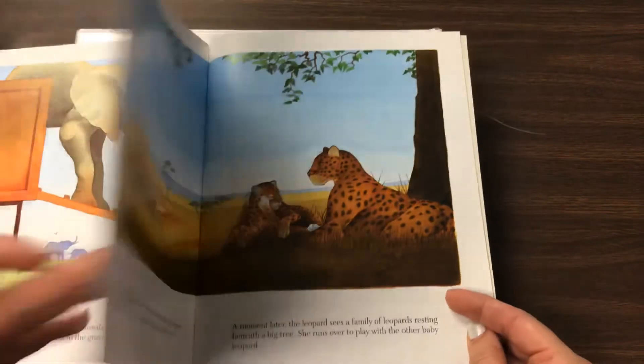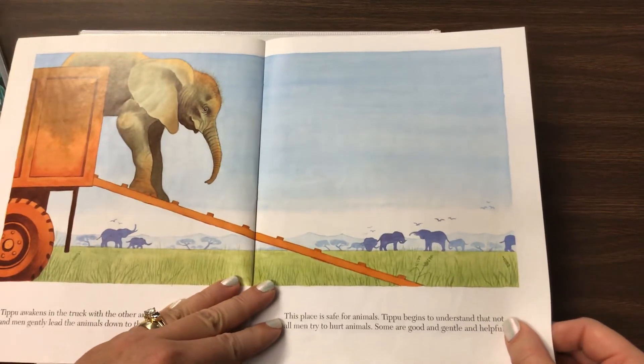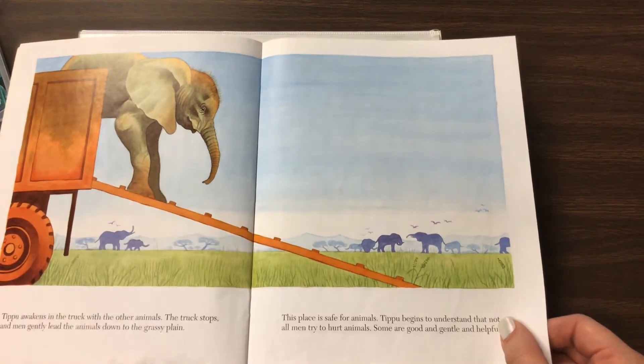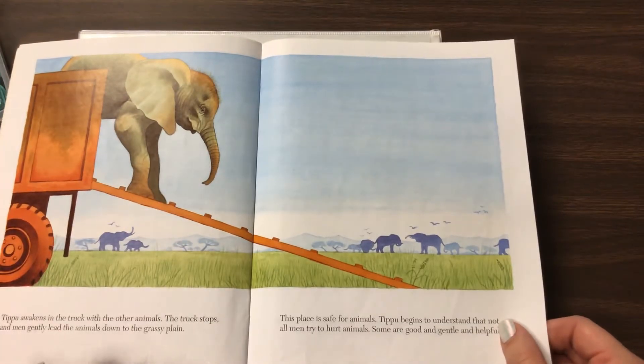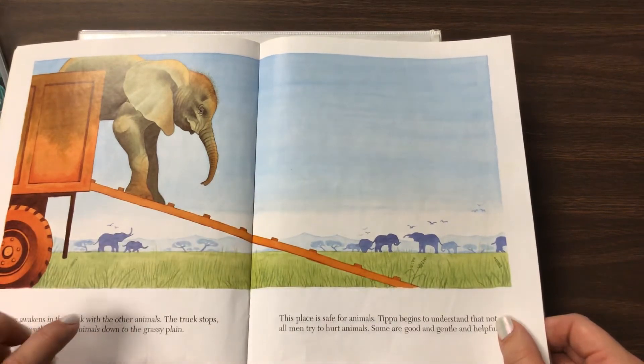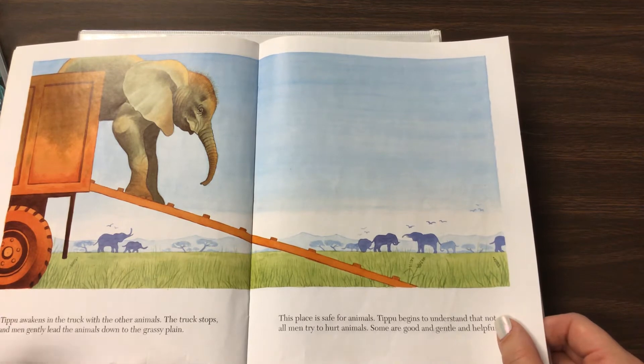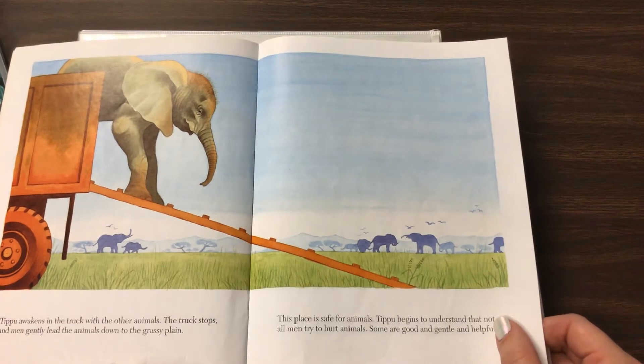So what I want to do is go back a little bit. Yesterday's part of the story showed Tipu getting out of a truck, walking down a big ramp. We've got some pretty green grass here. So he was moving somewhere. They put him on a truck and put him somewhere.